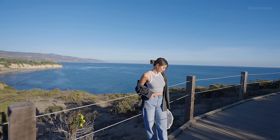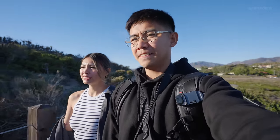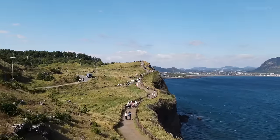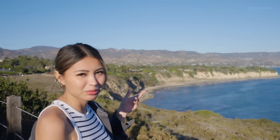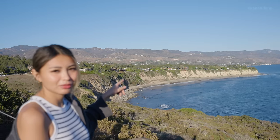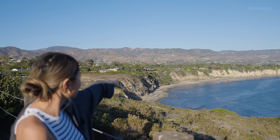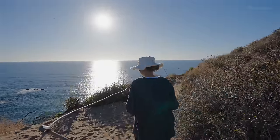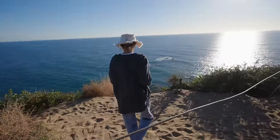We're almost at the actual viewpoint — it was only about a 10-minute walk, and almost no effort at all. I wouldn't even consider this a hike, more like a scenic trail. It actually reminds me of the beautiful hike we did in Jeju Island in Korea. Behind me are the houses in the residential area, and you can see they have an amazing view of the ocean — they're all just lined up on the cliff. Can you imagine living there?